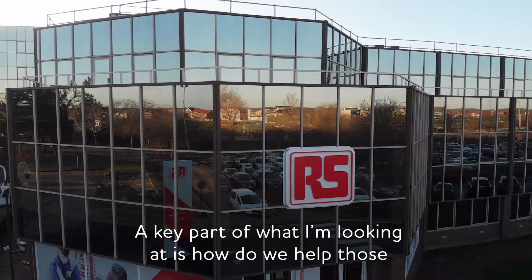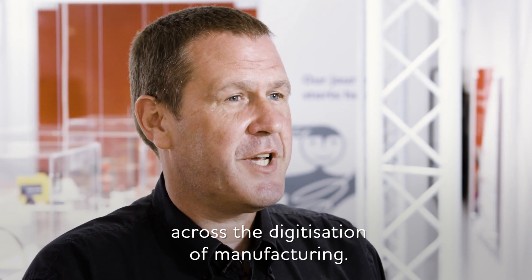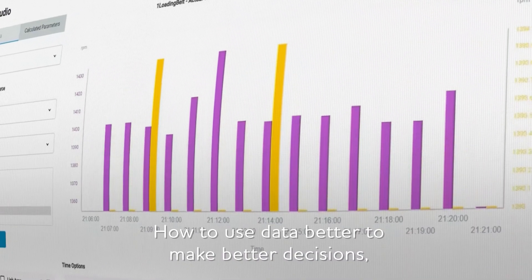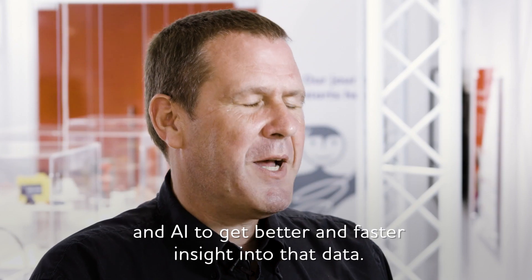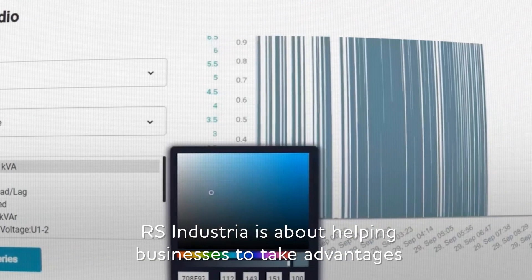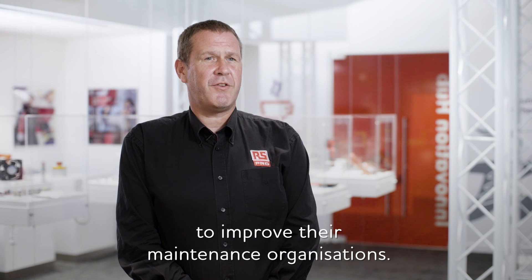The key part of what I'm looking at is how do we help those customers take advantage of recent technology developments across the digitisation and manufacturing, how to use data better to make better decisions, how to get that data faster, and how to use techniques such as machine learning and AI to get better and faster insight into that data. RS Industria is about helping businesses to take advantage of those innovations in digital technology to improve their maintenance organisations.